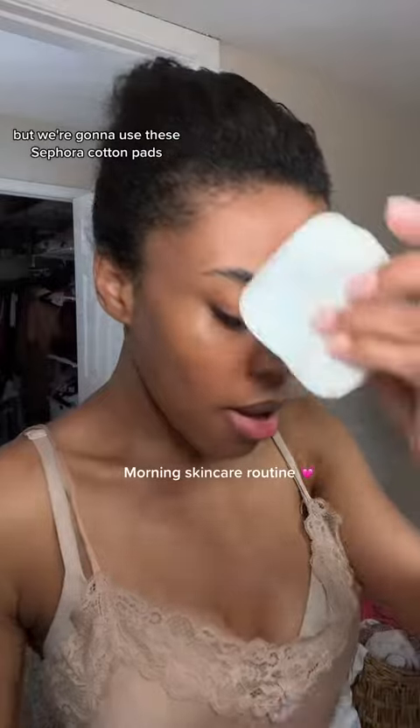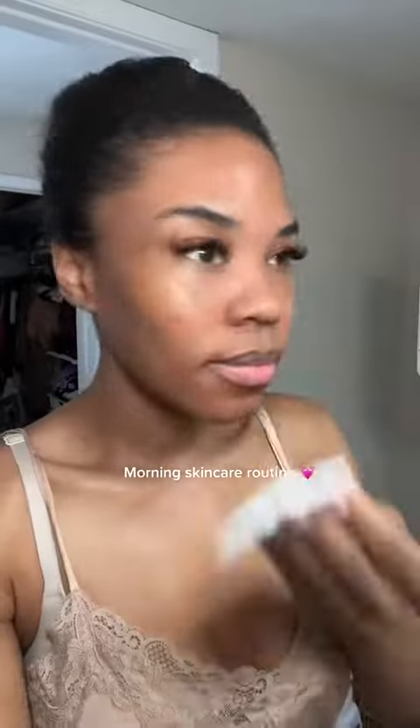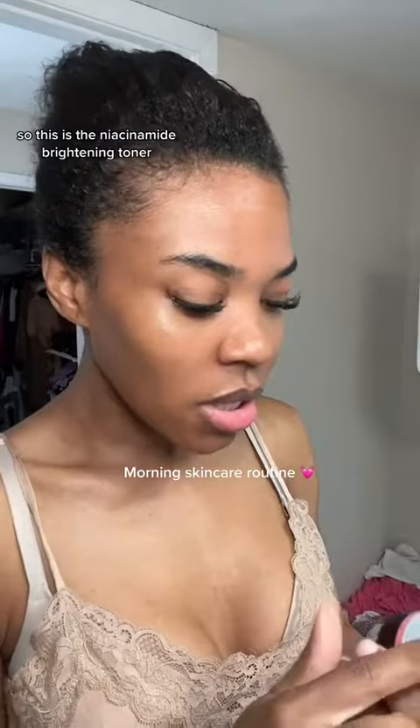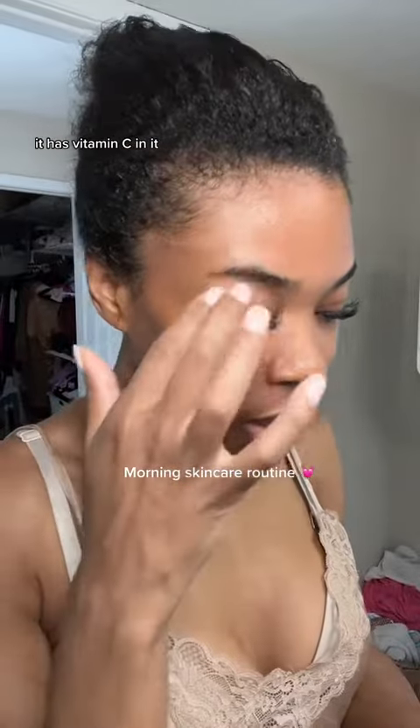We're going to use four cotton pads and a brightening toner by Good Molecules — this is my favorite toner. It's the niacinamide brightening toner; it has vitamin C in it and it's really good.